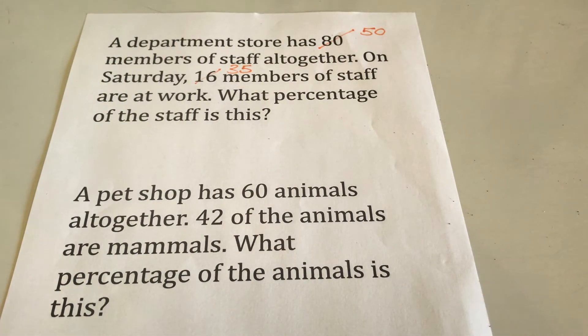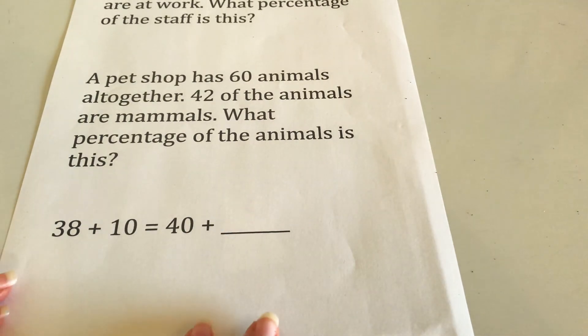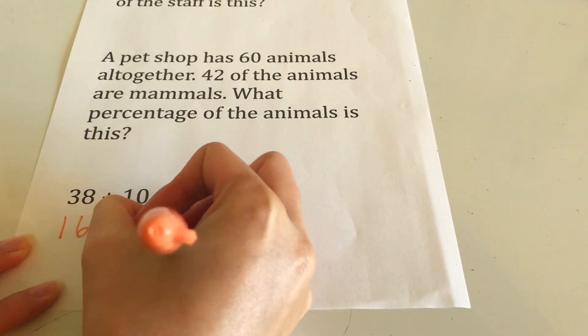If your child has had trouble with a particular question, it's a good idea to come back to it a couple of days later, but sometimes you need to change the scenario around the question to make sure your child is really thinking and applying what they learnt, not just doing it by rote. For example, a second question could be: 'The pet shop has 60 animals altogether. 42 of the animals are mammals. What percentage of the animals is this?' This uses the same skills as the first question. You can also write an easier question with a missing number and get your child to do those on the day and then again a couple of days later.